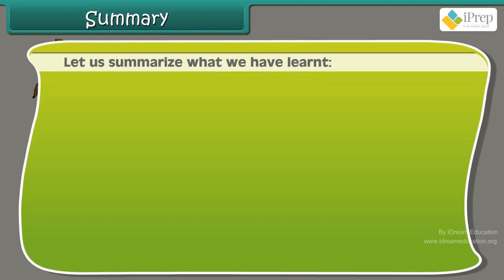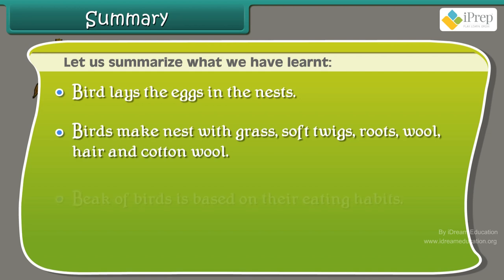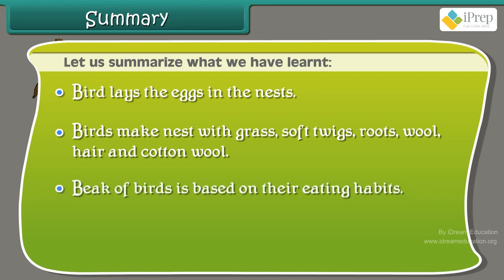Summary: Let us summarise what we have learnt. Birds lay eggs in nests. Birds make nests with grass, soft twigs, roots, wool, hair, and cotton wool. The beak of a bird is based on its eating habits.